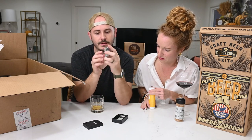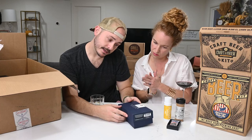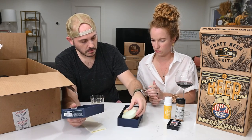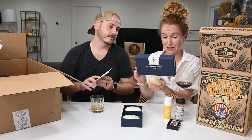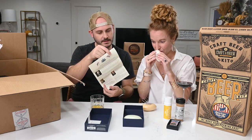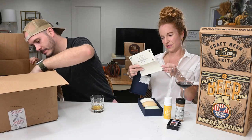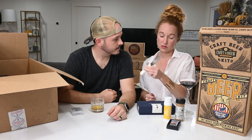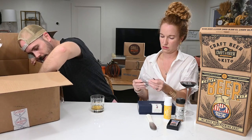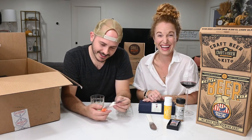Caswell Massey soaps - the almond, the Jockey Club, and the Number Six. They smell so good! Presidential soap collection three bar set. And what looks like a shoehorn - wait, it's actually a whole knife set! A cooking knife set.